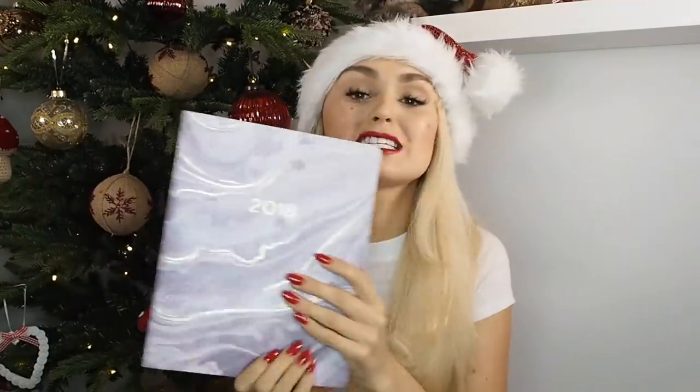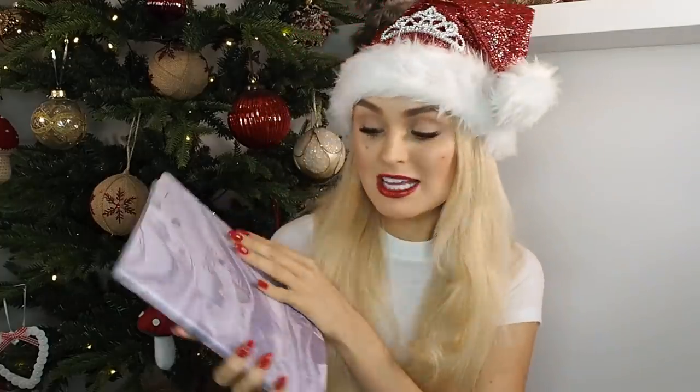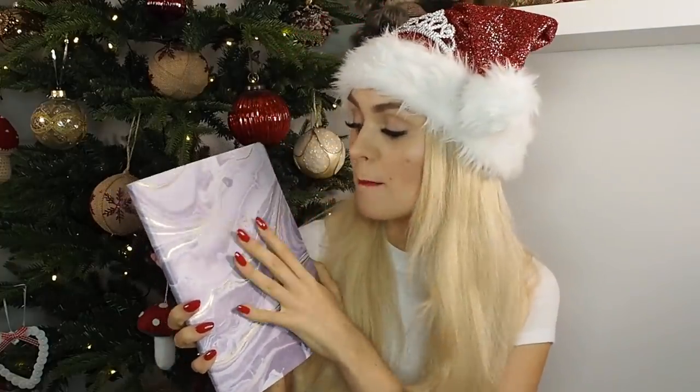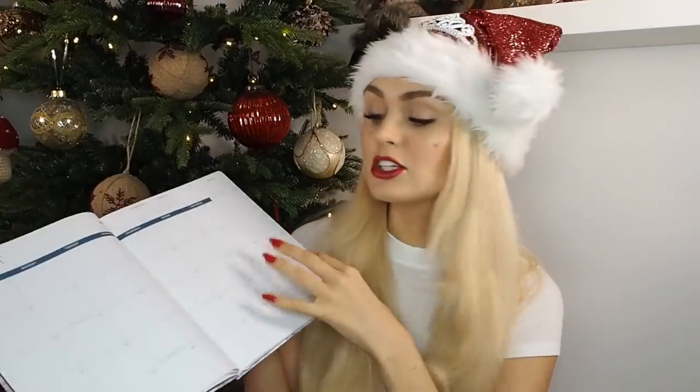Now we're moving on to an inexpensive item. You might be thinking, Misha, why are you holding up a 2018 planner? Who really wants a planner for Christmas? Me! Stationery is the best thing on the planet — I get so excited about new notepads, new pens, new everything. So this is a beautiful 2018 marble planner from TK Maxx.